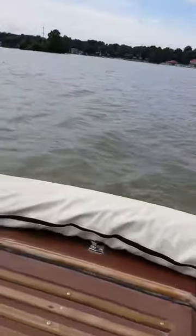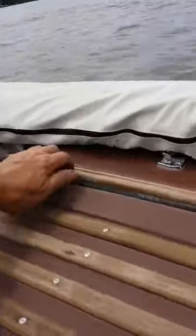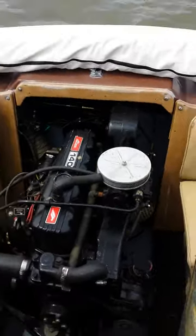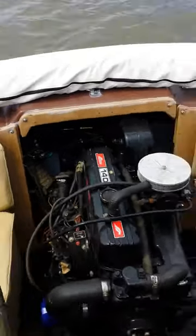I'm going to pull this back and have a look at the motor. It's a 140-horse Mer Cruiser, inboard-outboard, 4-cylinder.